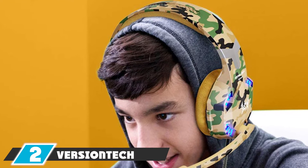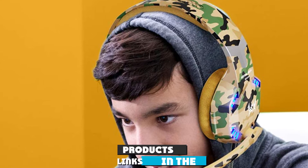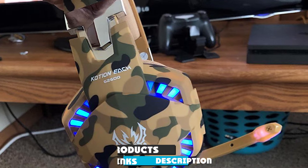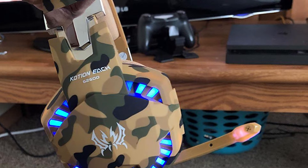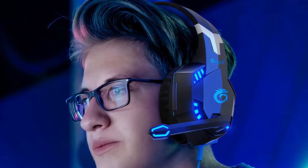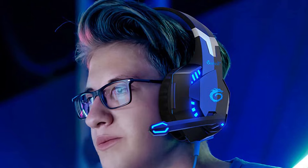Moving on to number two, the Versiontech Stereo Gaming Headset. This is one of the most comfortable PS4 headsets available, especially for people who like to play games for hours on end. You will have no problem wearing this headset and enjoying the experience. This is also one of the best budget PS4 headsets you can buy.